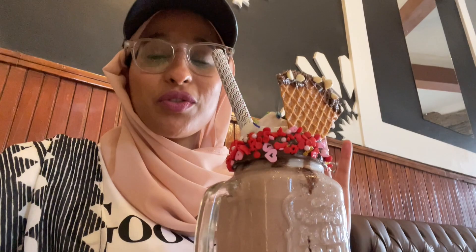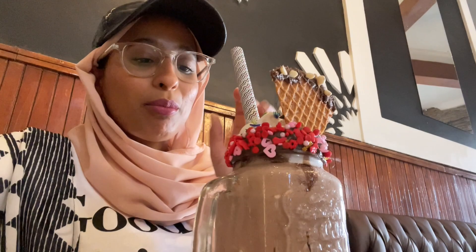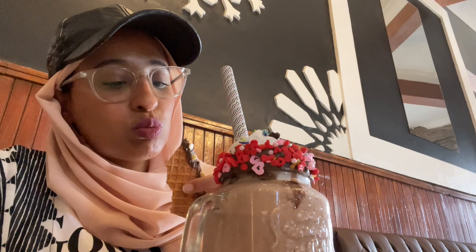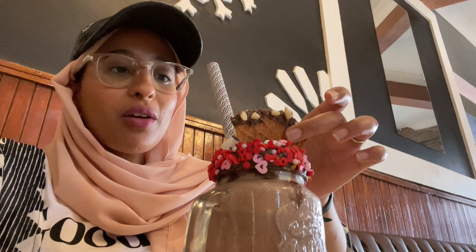We ordered chocolate milkshakes and strawberry iced tea - it is so yummy. Look at this. Best presentation, 10 out of 10. Taste, 10 out of 10. It's literally chocolate ice cream blended with some milk, and then it has whipped cream and some chocolate pieces with sprinkles around the side. And there's like a waffle with chocolate. It's really, really nice, mashallah.